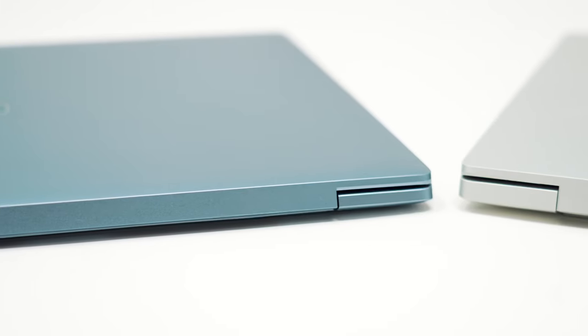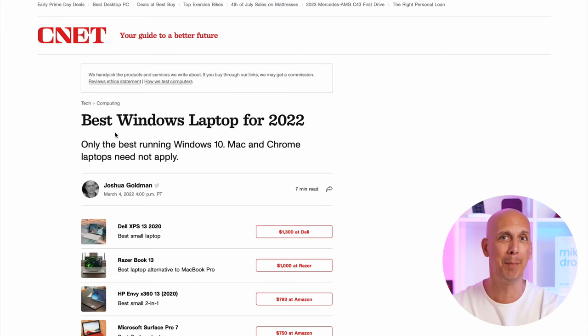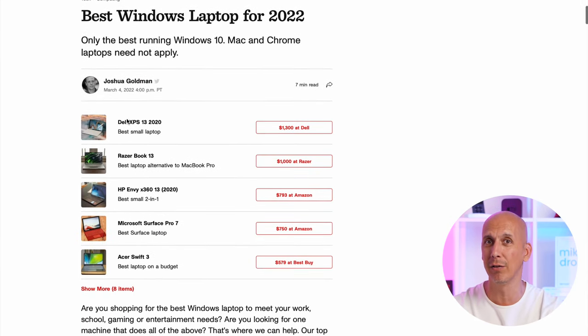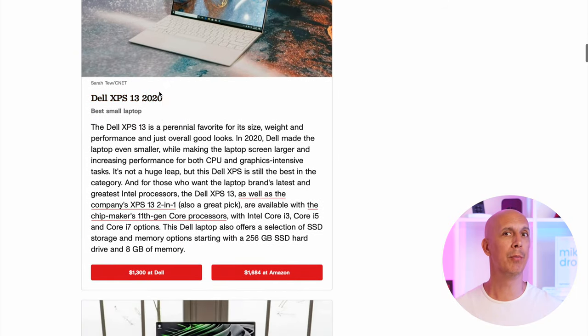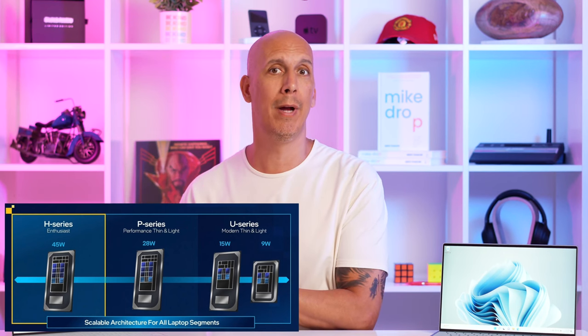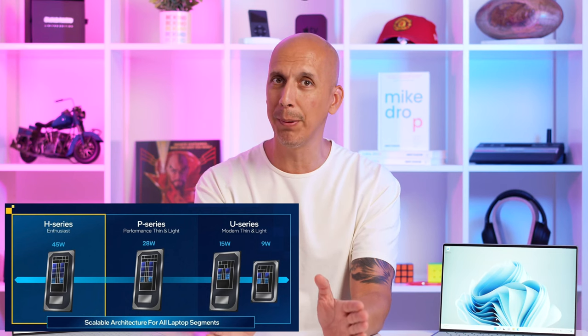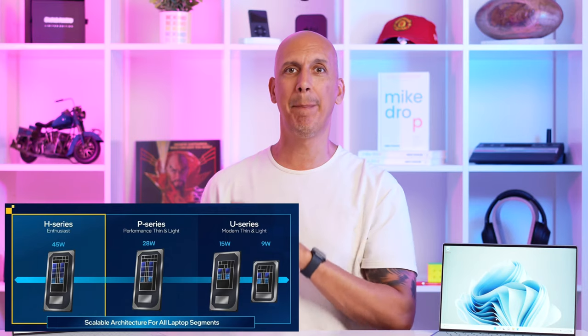Today we're looking at the XPS 13 in stereo because Dell did something interesting — they decided to take the XPS 13 and put it on steroids. It's their best-selling premium laptop and Windows' most recommended laptop, typically at the top of any best Windows laptop chart. Dell took the U-series Ultrabook chip and put it in the 9315, their entry-level 13-inch, and took the P-series performance chip and put it in a new model called the XPS 13 Plus. This is not a shrunken-down XPS 15, but it is a better XPS 13.